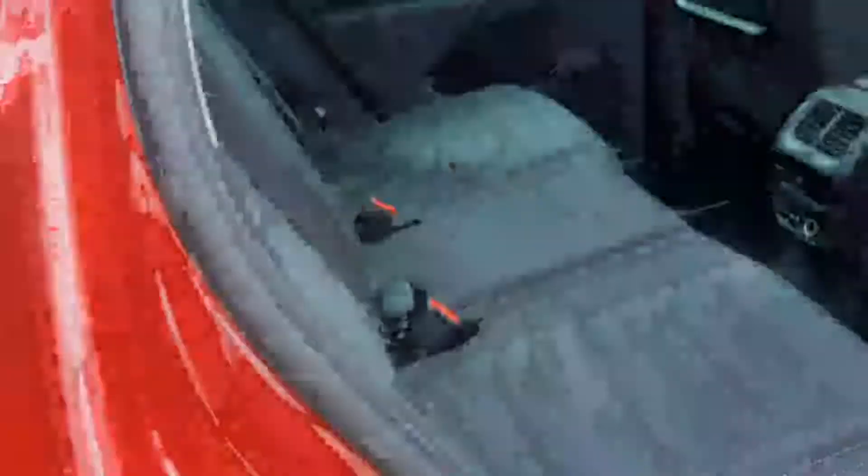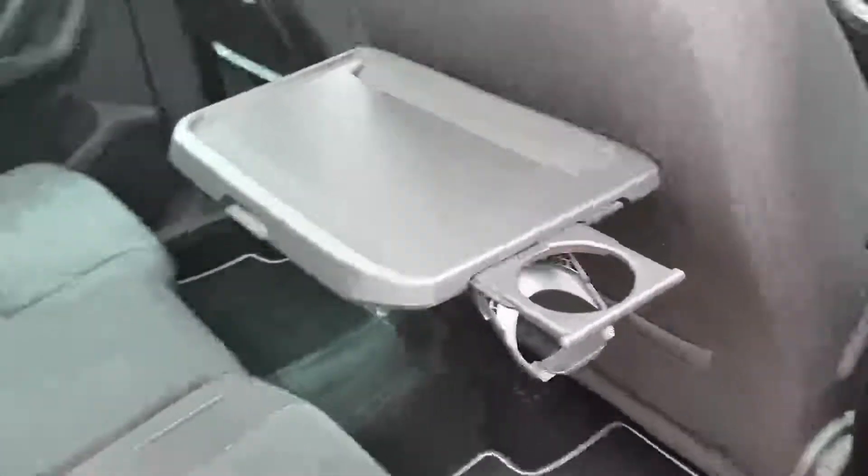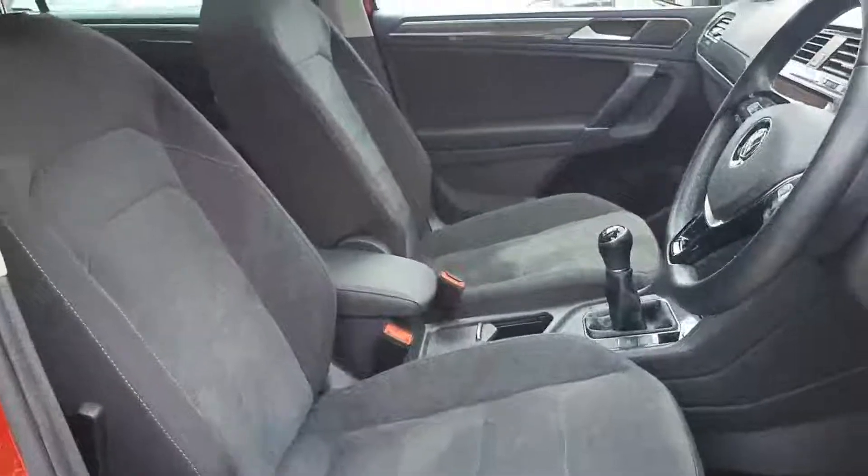In the rear interior of the Tiguan, you have your climate control, desks, and a drink holder for your passengers and for the kids in the back. The condition of the seats is absolutely immaculate with no wear and tear in them.